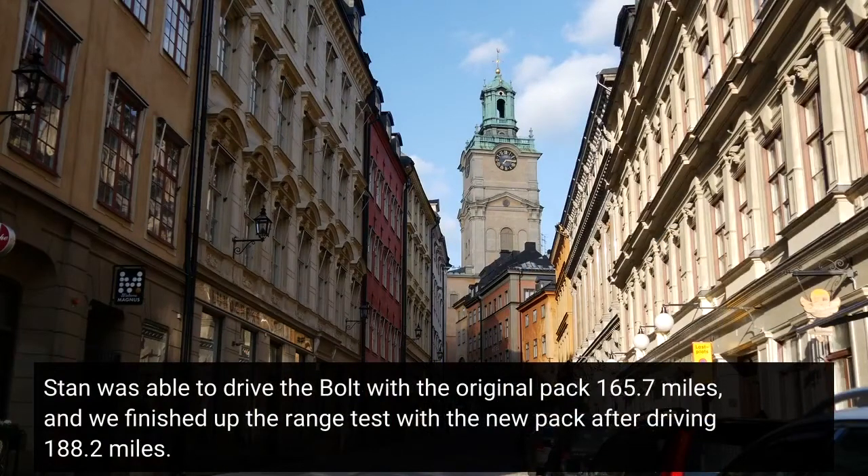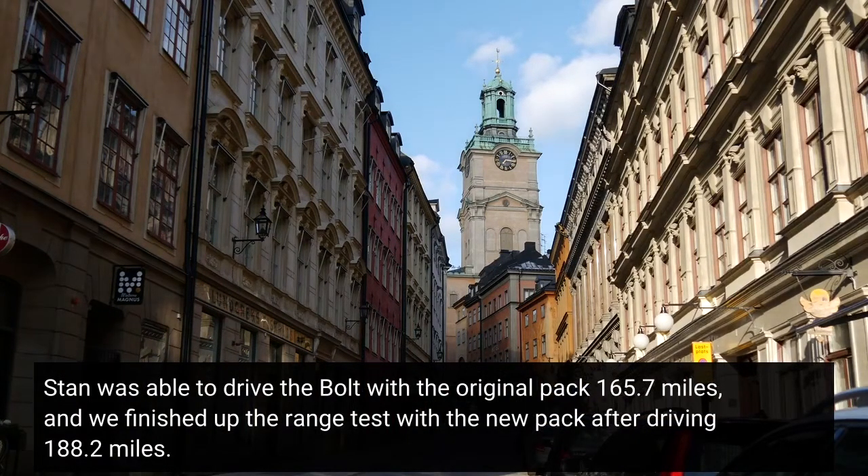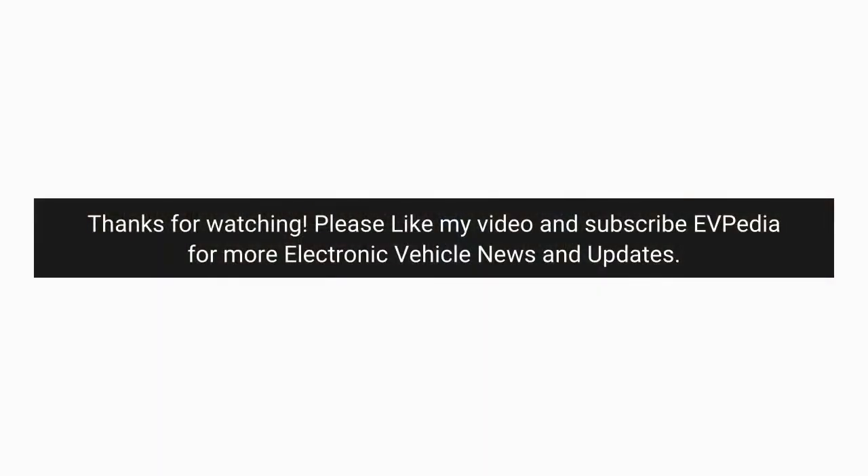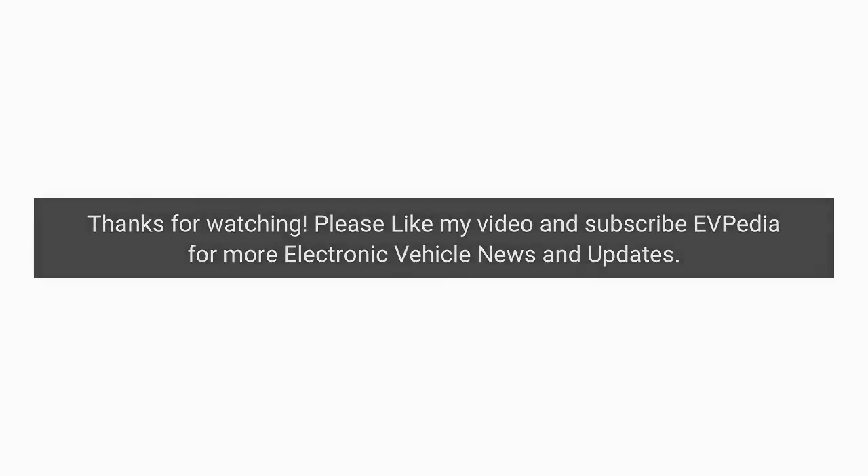Stan was able to drive the Bolt with the original pack 165.7 miles, and we finished up the range test with the new pack after driving 188.2 miles.